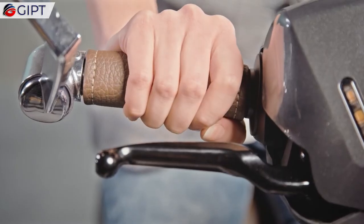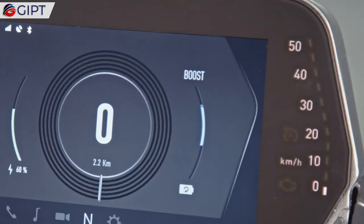The app also monitors the scooter's performance and notifies of any potential alerts.